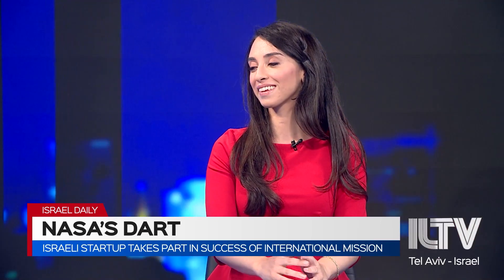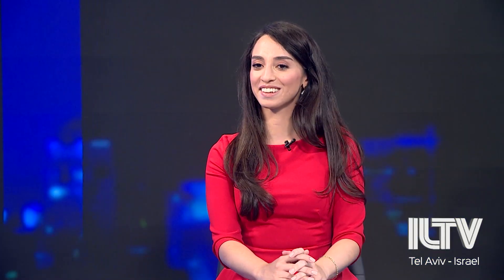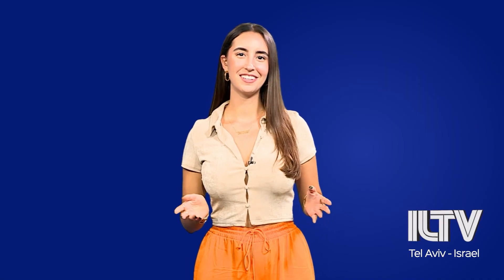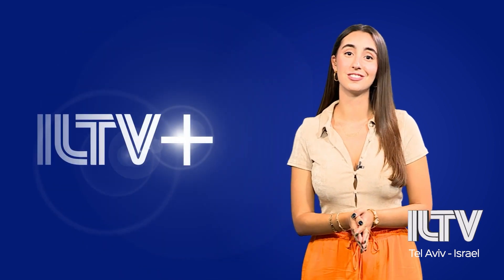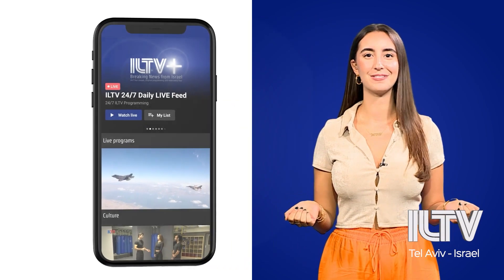Very exciting. Yafit Ovadia, thank you so much for taking the time to speak with us today. Hi everyone, it's Emmanuel Kadosh. I wanted to invite you all to subscribe to ILTV+, where you can find our daily news and updates about Israel.